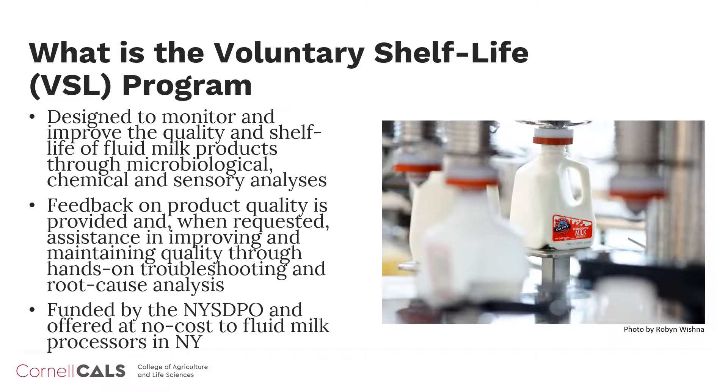The VSL program is a long-standing benchmarking program designed to monitor the quality and shelf life of fluid milk products processed in New York State. We use detailed microbiological, chemical, and sensory analyses to provide informative feedback to participating processors in order to facilitate quality improvements in fluid milk. This program is supported by the New York State Dairy Promotion Advisory Board through Dairy Farmer Checkoff dollars and is provided to New York State fluid milk processors at no cost.